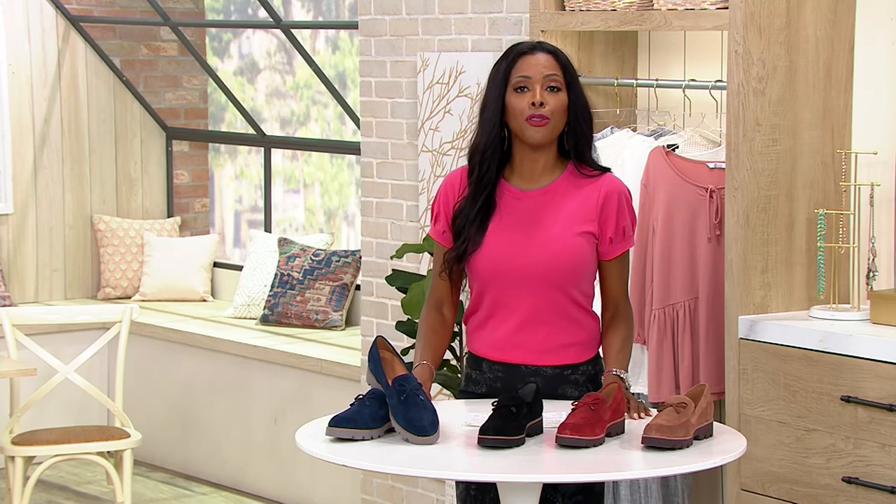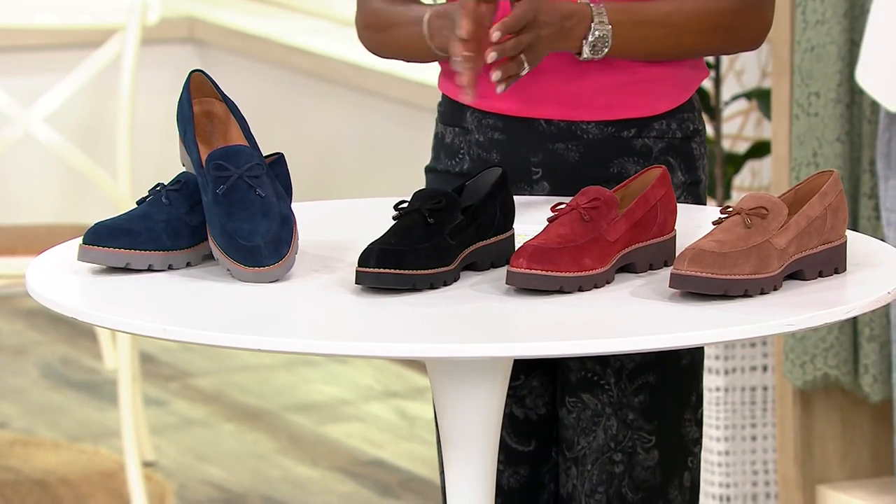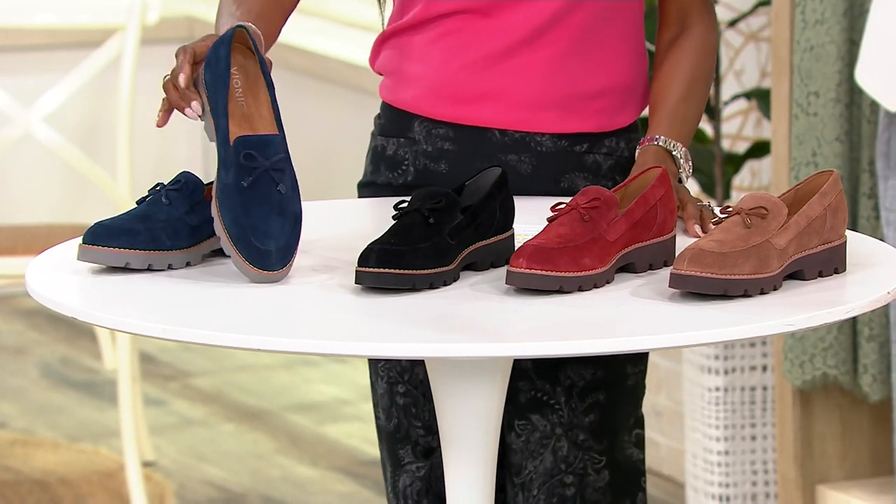And remember, this is podiatrist-designed footwear that helps with the health and wellness of your feet, as well as your posture, and they are giving us the shoe of the season.